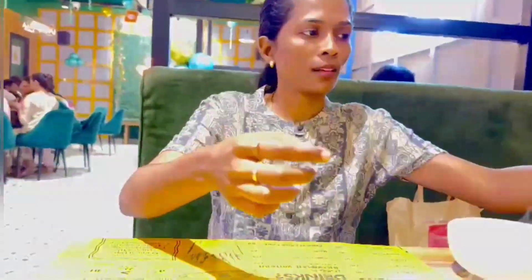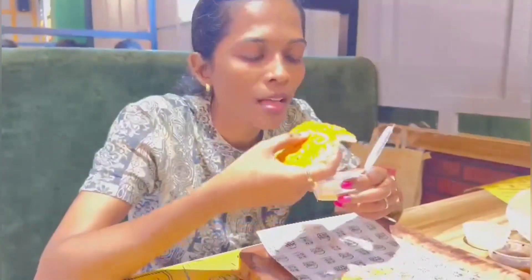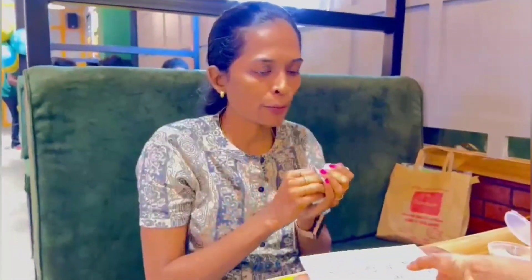Ultimately, must try it. And this is a garlic bread — it's not just a normal bread. It was loaded with garlic flavor. If you are someone who likes garlic flavor, I am sure you will love it, and I loved it.